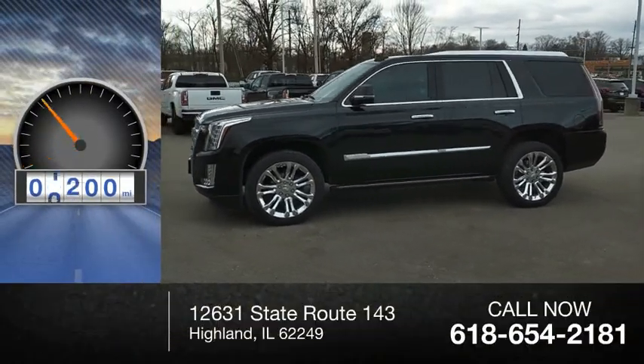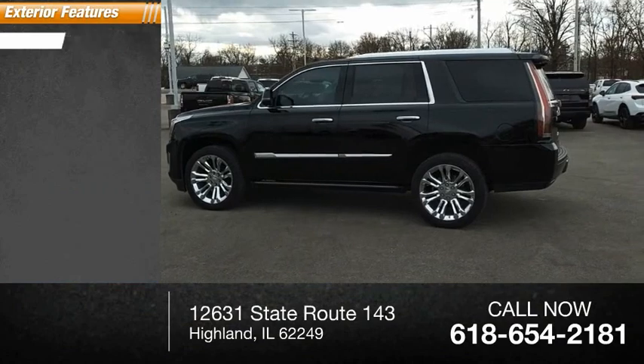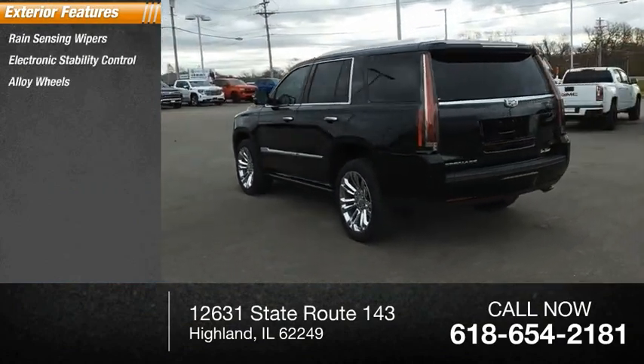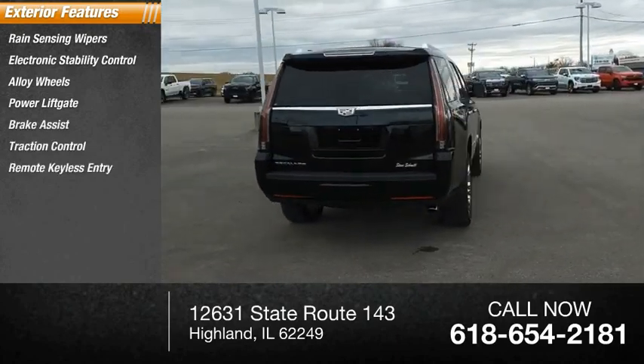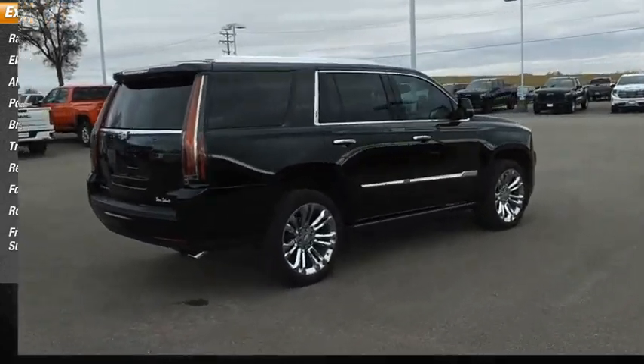This vehicle has less than 30,000 miles. Here are some of this vehicle's great options: rain-sensing wipers, electronic stability control, alloy wheels, power lift gate, brake assist, traction control, remote keyless entry, fog lights, roof rack, and front wheel independent suspension.